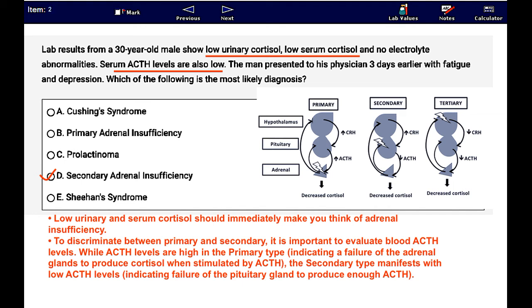While ACTH levels are high in the primary type, indicating a failure of the adrenal glands to produce cortisol when stimulated by ACTH, the secondary type manifests with low ACTH levels, indicating failure of the pituitary gland to produce enough ACTH.